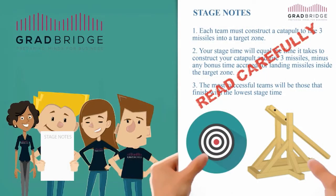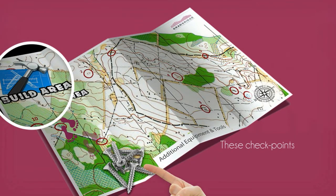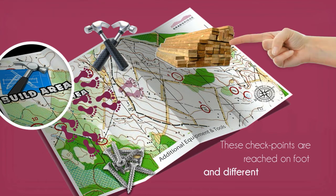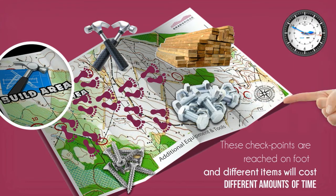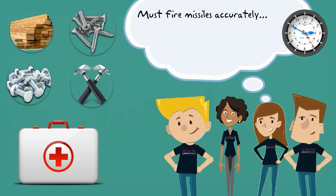You will have the opportunity to purchase additional equipment and tools from various checkpoints in the near vicinity. These checkpoints are reached on foot, and different items will cost different amounts of time, which will be added to your overall stage time. These additional items may aid your construction, or they may be of no benefit at all.